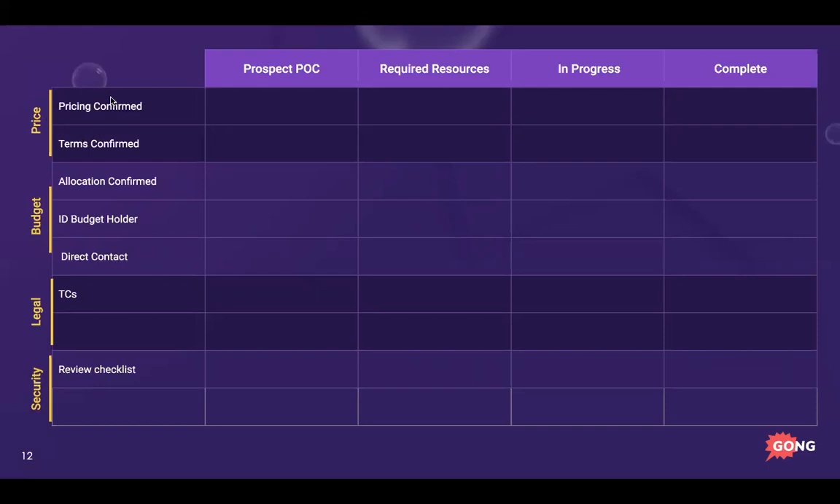On the left you'll see 'pricing confirmed' and 'terms confirmed.' Pricing covers: how much, who you're talking to, what's needed, and whether it's in progress or done. Terms covers payment terms like net 30/45/60, or extras like customer references or co-marketing agreements. Budget is different — it's making sure there's not just enough budget, but that it's allocated for this specific project.